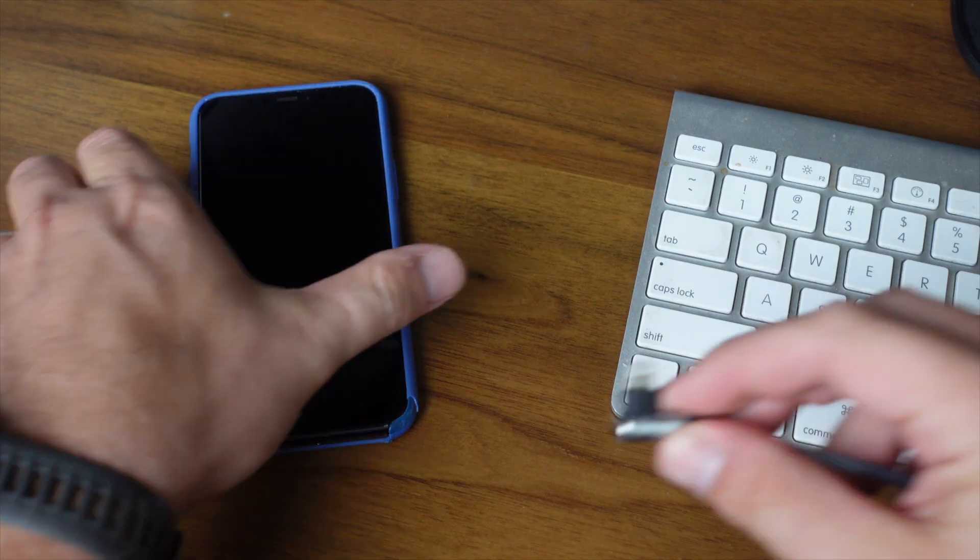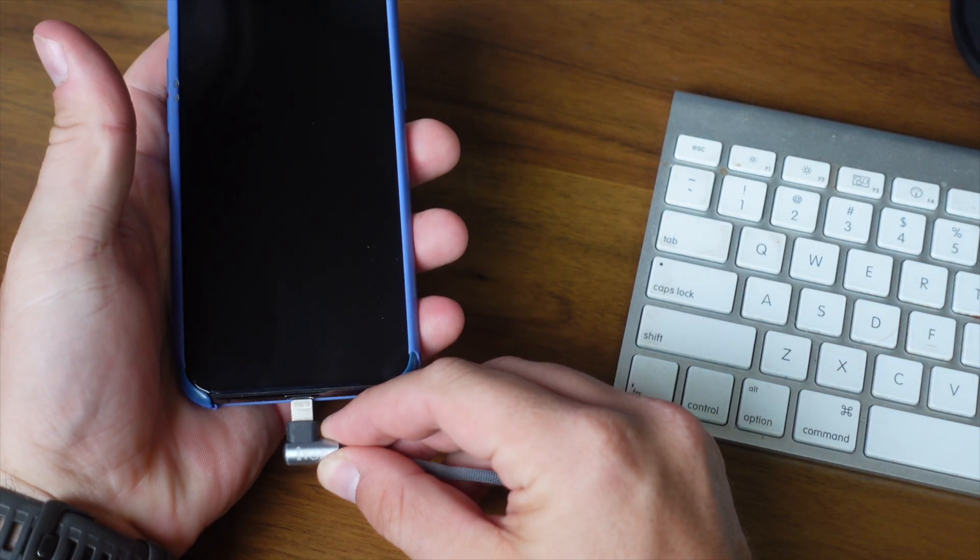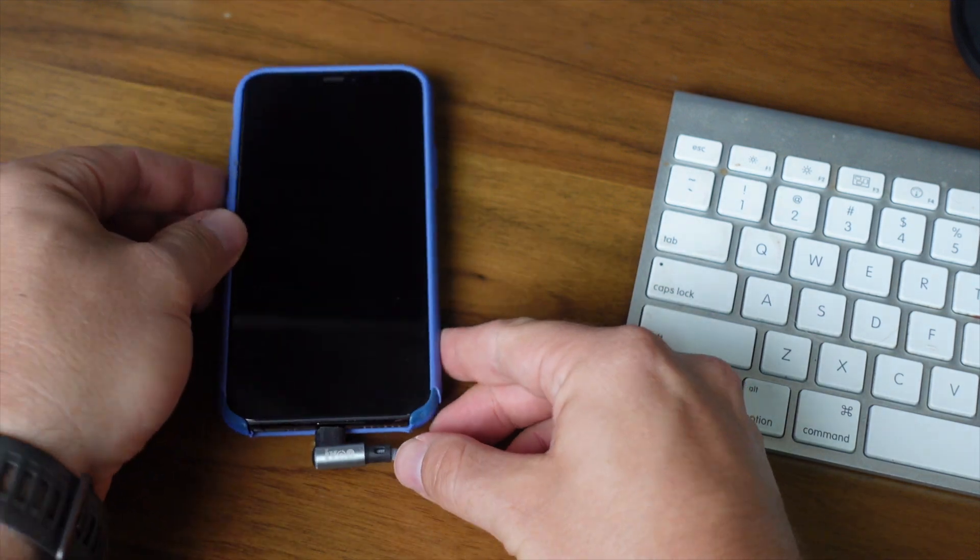The downside to doing this is that you need to physically plug in your iPhone to your computer. And if you're like me, you rarely do that anymore. I had to go dig around and find where my cable was.